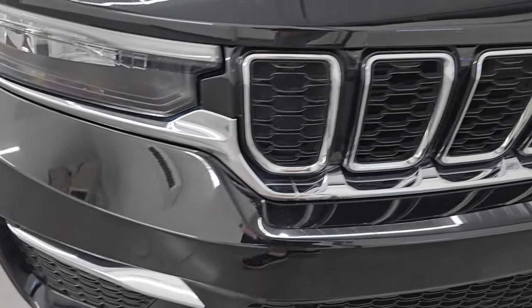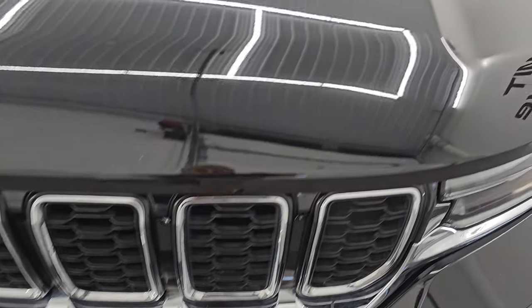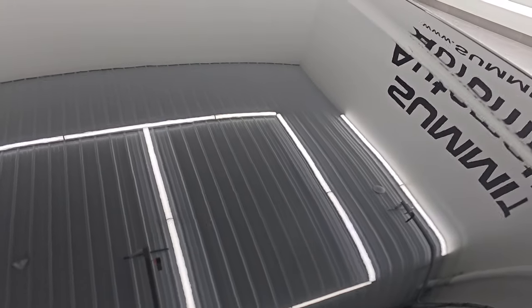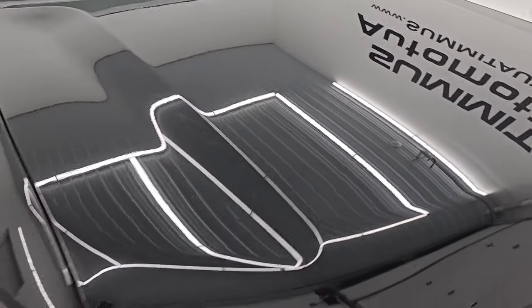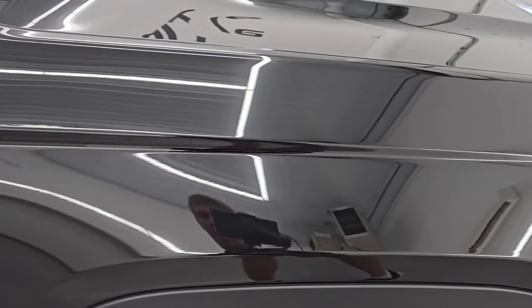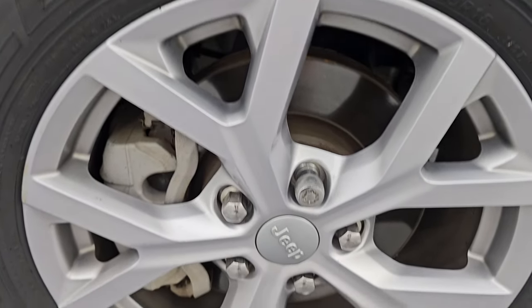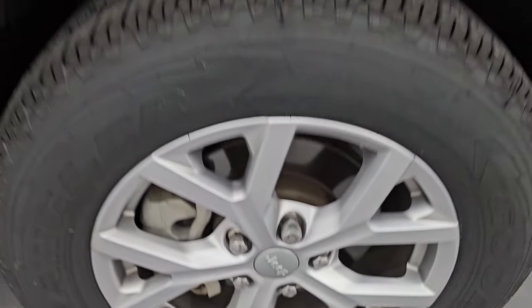Front bumper is in great shape. You get the chrome trimmed grille, chrome trimmed Jeep lettering, and the hood is in really nice condition. Paint is in excellent shape — passenger side front fender excellent condition too, no major dents or dings. Passenger side front wheel, no major scuffs or scrapes. Diamond black crystal pearl has a lot of metal flake to it — one of my favorite blacks — and it really pops in the sunlight.